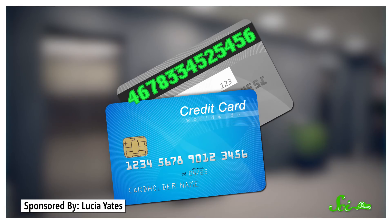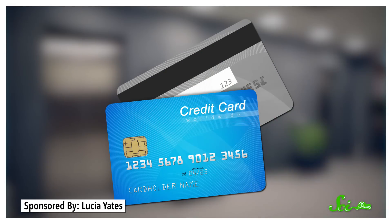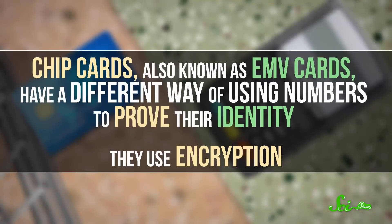Older cards use numbers hidden in a static magnetic pattern on the back to prove their identity. But it was pretty easy for criminals to steal that pattern when you swiped your card to buy something, copy it to another card, and pretend to be you. So chip cards, also known as EMV cards because of the companies that created them, have a different way of using numbers to prove their identity.